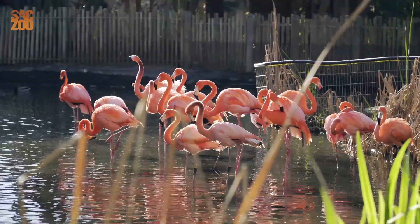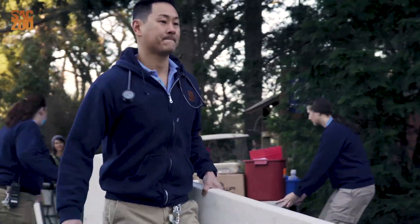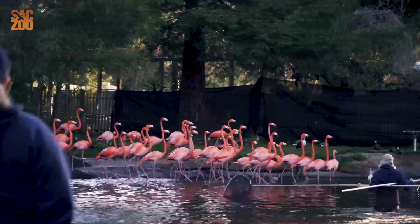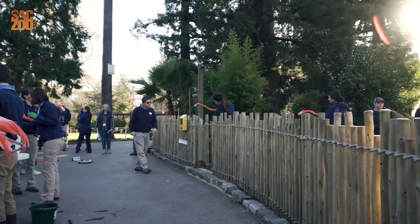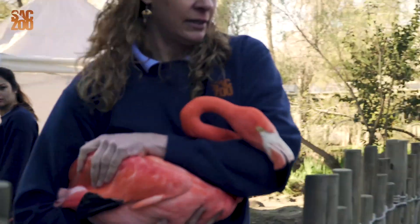Here at the Sacramento Zoo we have Caribbean flamingos. We have 42 flamingos in our flock and every year we do what's called a Flamingo Roundup to provide complete health exams for these incredible birds. We've rounded up all of the flamingos and we're taking the birds one by one, providing them with full health exams — similar to just like you or me going to the doctor.